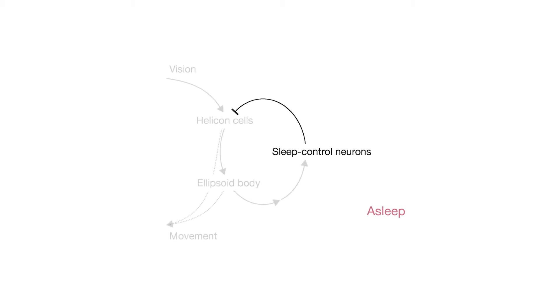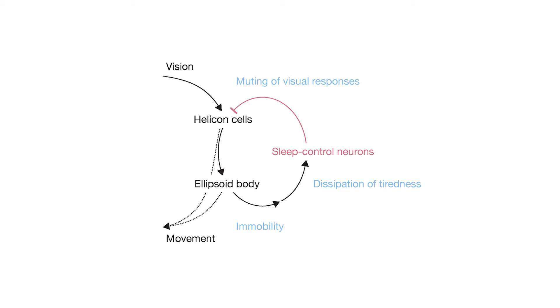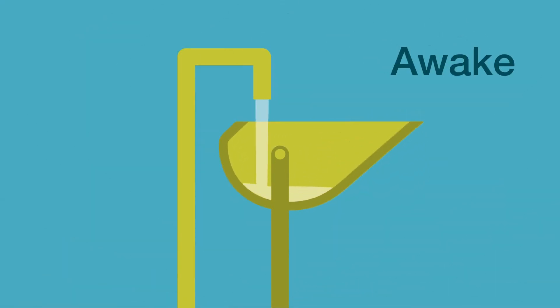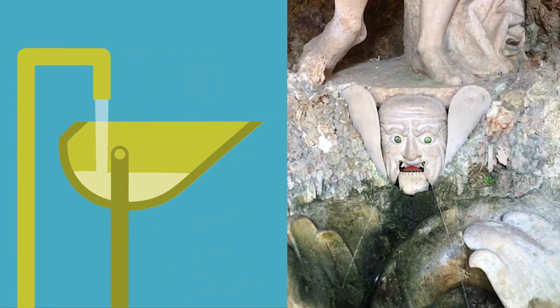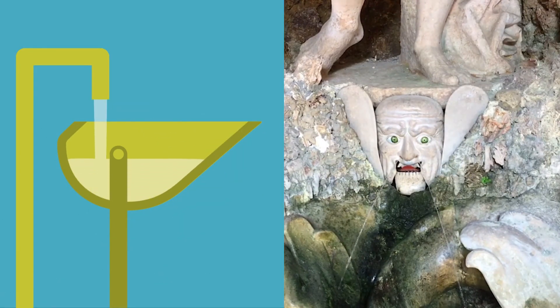Growing tiredness will at some point become a tipping point. It will switch the sleep control neurons back on and close the inhibitory gate. This will mute visual inputs, block movements, and because the sensitive connection is rested, allows the clearing of accumulated fatigue. The whole system resembles the repeated filling and emptying of a container with liquid. Tiredness is the liquid. Sleep control neurons determine whether the container is horizontal or tilted. And being awake or asleep corresponds to alternating phases of filling or emptying.